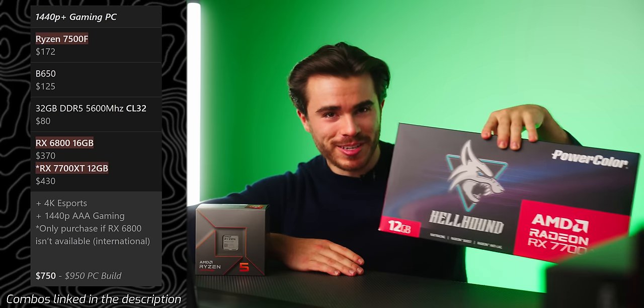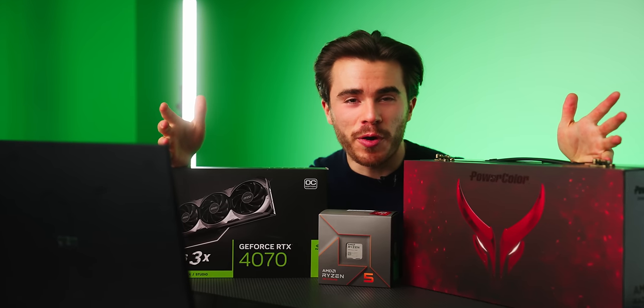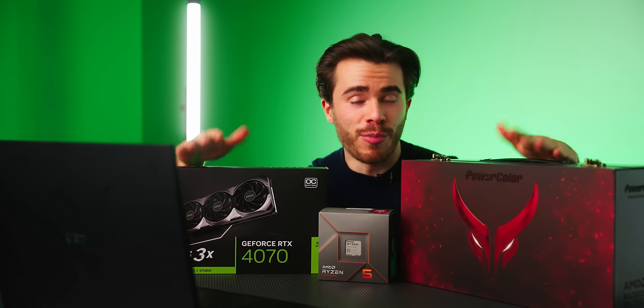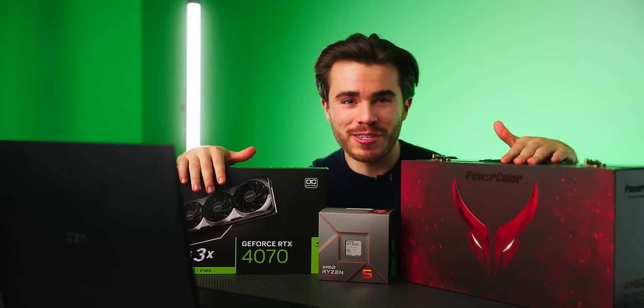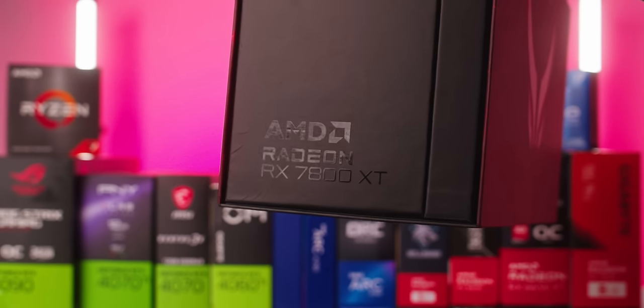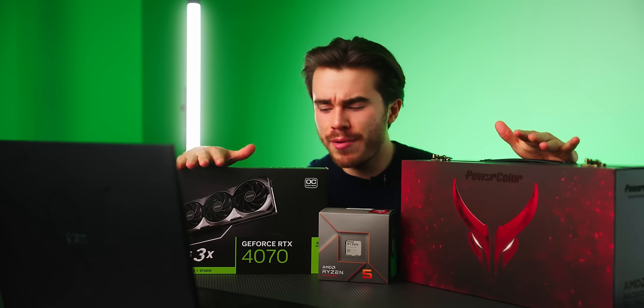I have two more combos in this high-end price range using two different graphics cards. At the $500 price point, you can get either the Radeon RX 7800 XT or the NVIDIA GeForce RTX 4070 — both get my seal of approval at excellent prices with their own pros and cons. The 4070 is honestly NVIDIA's best GPU this generation, and I'd say the same for the RX 7800 XT. Right now the 7800 XT is about $40 cheaper than the 4070.